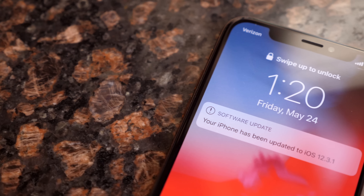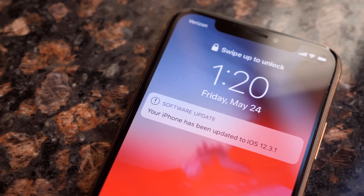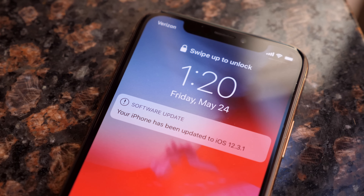Yo, what's going on guys? I'm Sam. This is iOS 12.3.1. Apple just dropped this a few minutes ago and it came totally out of the blue. I personally was not expecting to see this. I'm still on the road and Apple just seems to keep dropping news that is definitely relevant — things that I have to share with all of you.